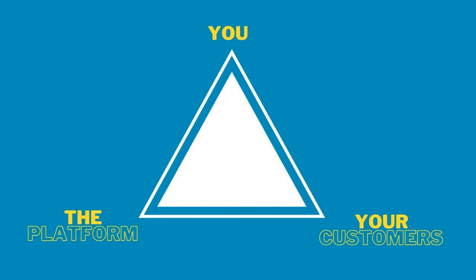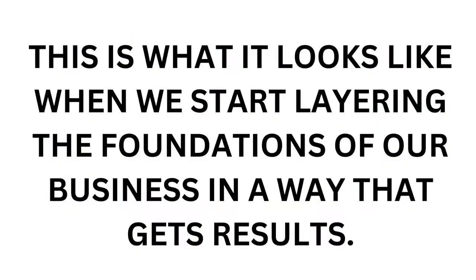This next concept is really on fire. When we start looking at our business, you know this as a creative — you have to layer your artwork, you have to put things on your canvas in the right order. Whether you're a sculptor, a 2D artist, digital, or even creating a digital course, you have to layer it out in a way that you're building your product, and the more that you layer it, the more powerful it becomes. This is what it looks like when we start layering the foundations — collect, connect, and close — along with our social pyramid in a way that gets results.